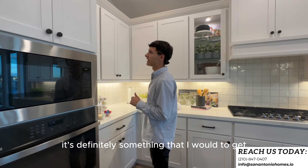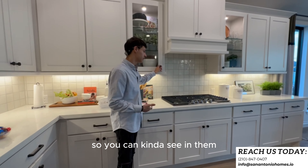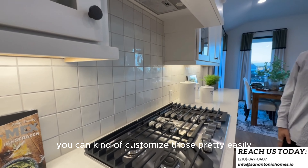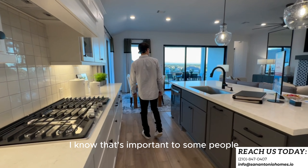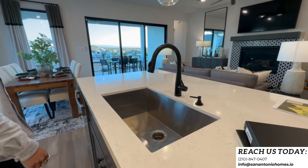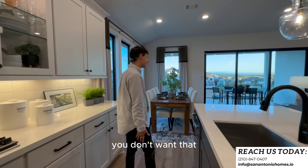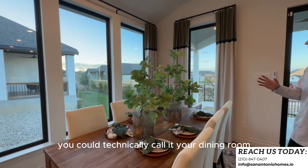You get tall cabinets in the kitchen with glass fronts — nice backsplash you can customize pretty easily. There's a gas cooktop for all my gas cookers out there, dishwasher, and deep sinks on Perry products so you don't have to worry about a shallow sink. Right here there's a little nook cutout where, if you're using the flex room as a game room, you could technically call this your dining area.